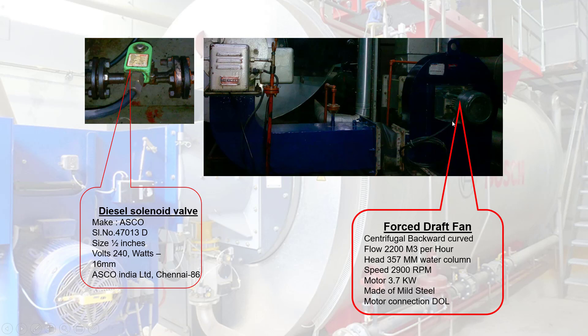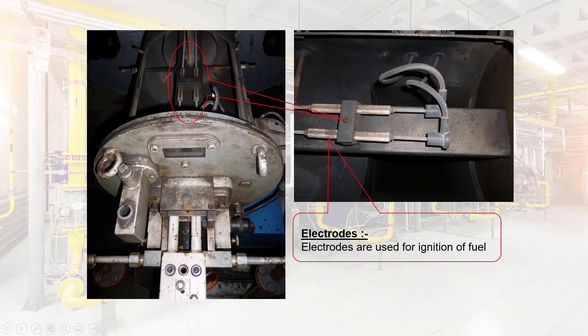Forced Draft Fan: a centrifugal backward curved fan is used to force the required air into the combustion chamber as required by burner modulation, to complete the combustion and to force flue gases into the atmosphere through the chimney after heat is transferred into boiler water, which becomes steam in this process. Electrodes: in boiler burners, ignition electrodes are used to provide a spark for ignition, and ionization electrodes are used to sense the presence of flame.